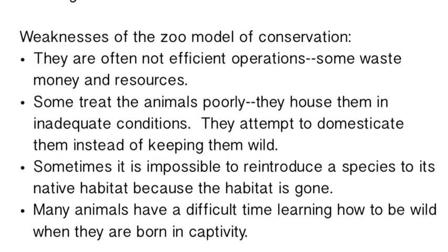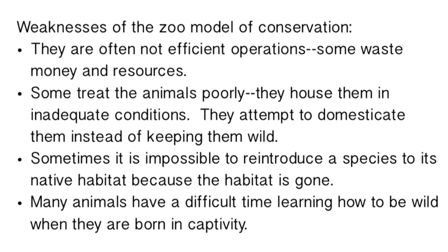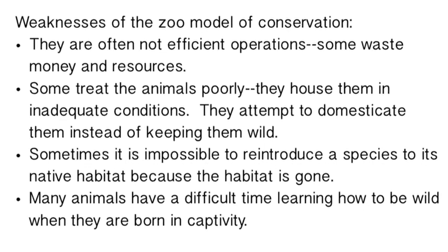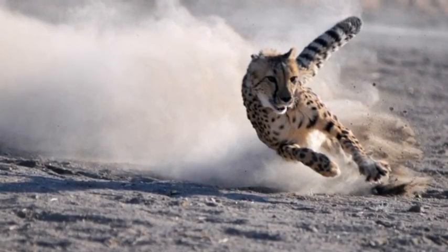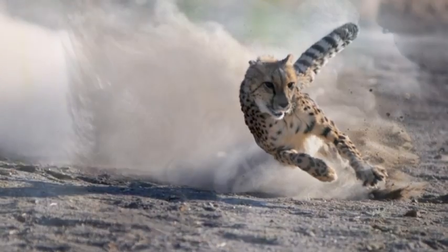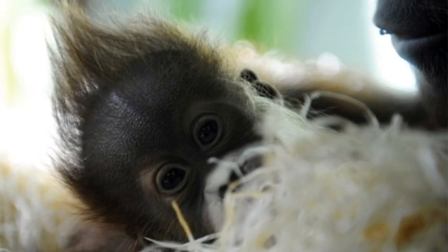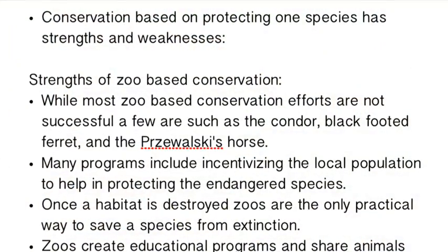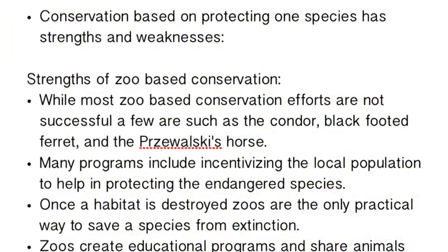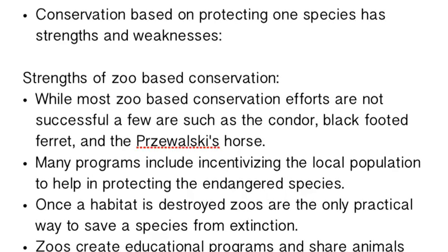Sometimes zoos focus so much on showing animals off that they treat them poorly. Sometimes they work really hard, get animals born, but can't reintroduce them to the wild because the animals don't know how to survive there. Or worse, the animals have been taught wild survival skills, but there is no wild habitat left to put them back into. These are key weaknesses of the zoo model.